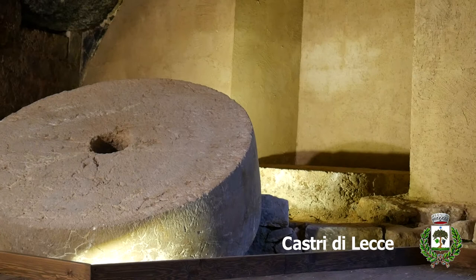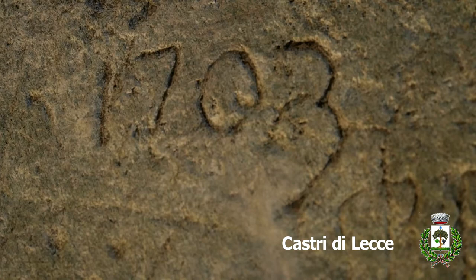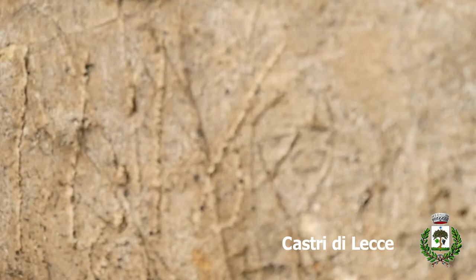Near the entrance of the Ipogeus oil mill, just at the end of the stairs on the right side, some drawings on the stones are clearly visible. There is the date 1703, which might represent the origin of the oil mill, and the name Spera, which was the nickname of a family from Castri that probably worked here.